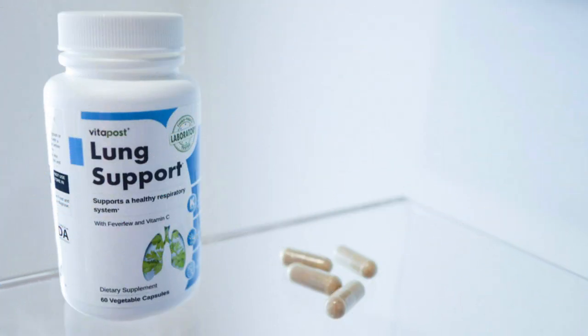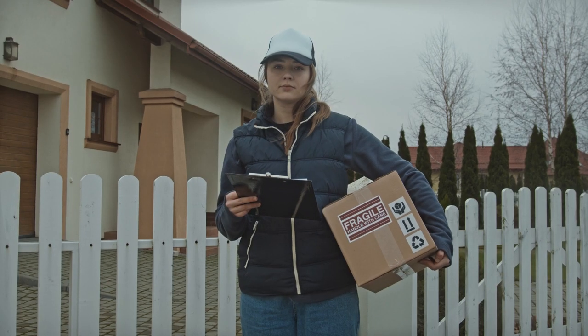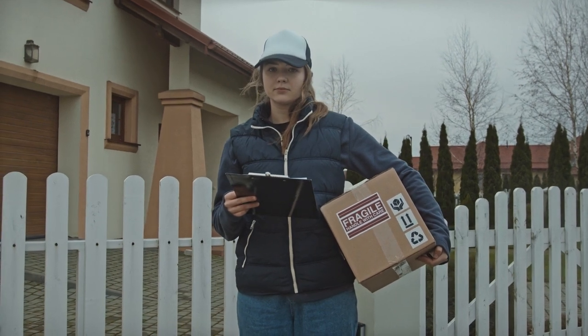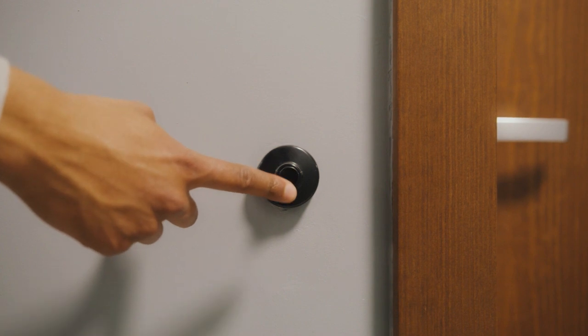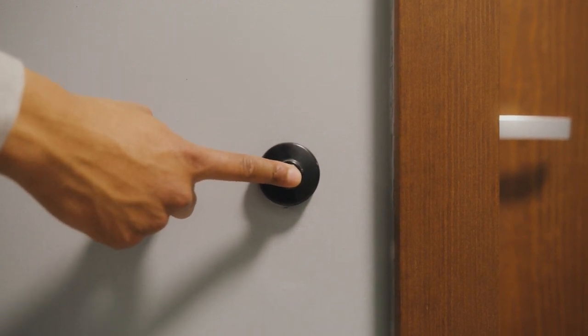That's it, folks. I hope I could help you with this information about the product. The manufacturer delivers the product to your home with free shipping. Move on with safety. Until next time.